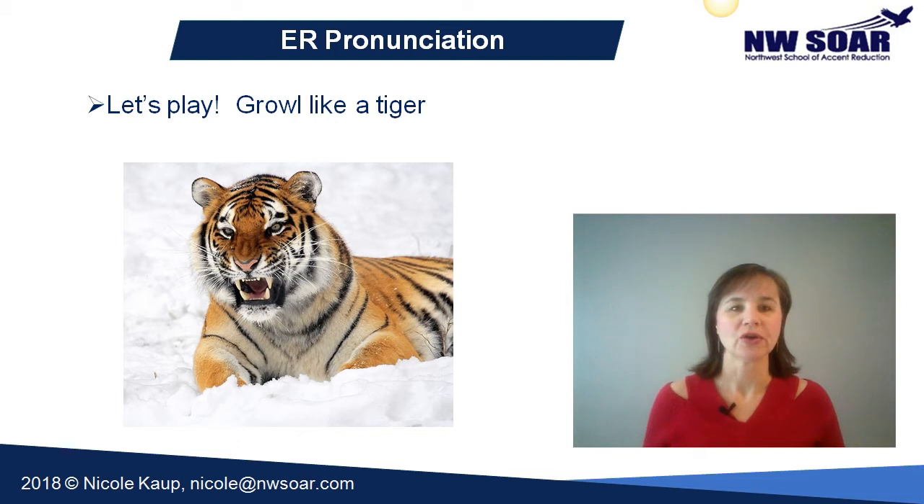Now let's go ahead and growl like a tiger. Er, er, er. Now that is the er sound. So whenever you can't remember it, remember to growl like a tiger — that's going to help you make that sound correctly.